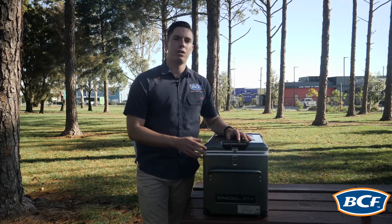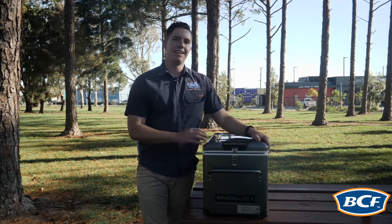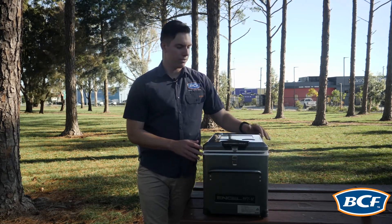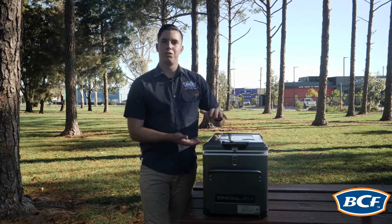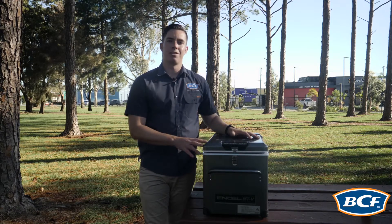Now where the MTV 35 really comes into its own is its size. It's suited to any hardtop utility vehicle as well as any boot. Being a hundred mil shorter than the MTV 45, this really comes into its own.